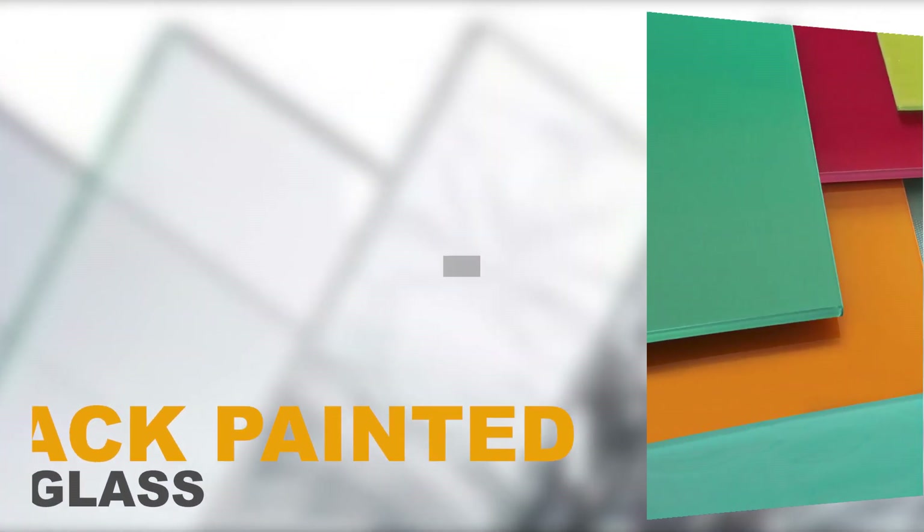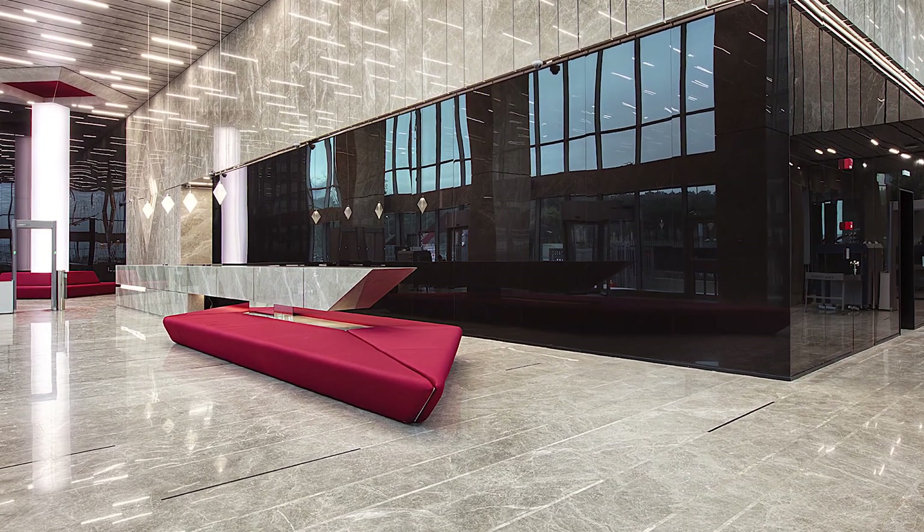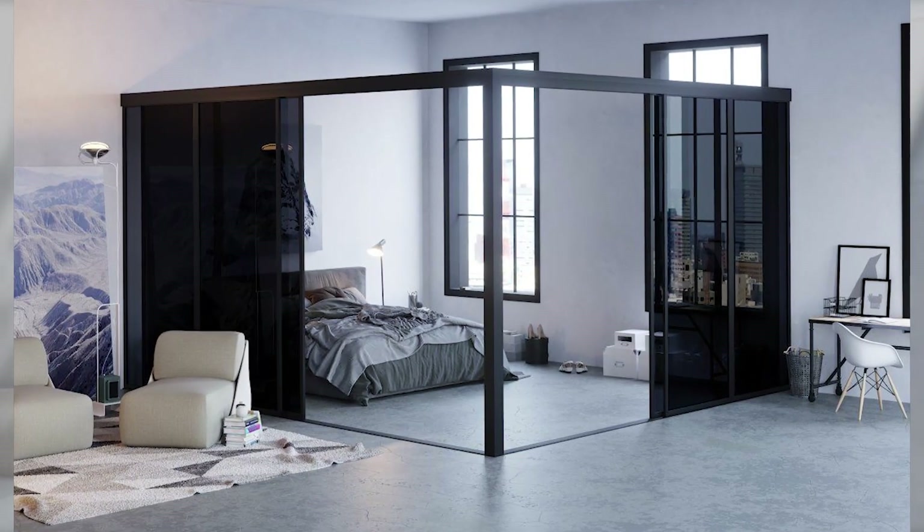Backpainted glass is also available. For total privacy and panels available in any desired color, backpainted glass is the way to go.